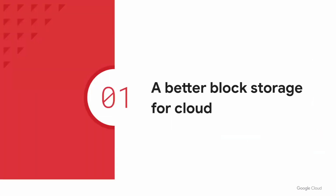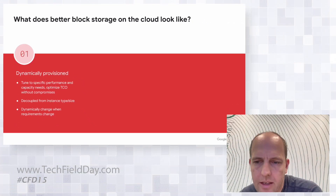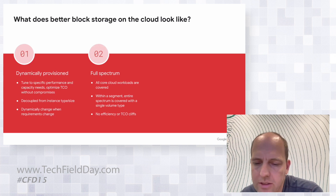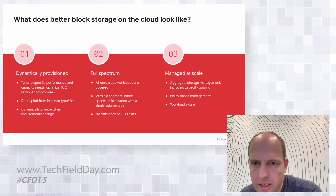We're really excited about it. We took a step back and really thought about what block storage for the cloud ideally looks like. The feedback from customers was a lot around having it dynamically provisioned — both performance-wise and capacity-wise — decoupled from instance type and size, with the ability to dynamically adjust it over time.